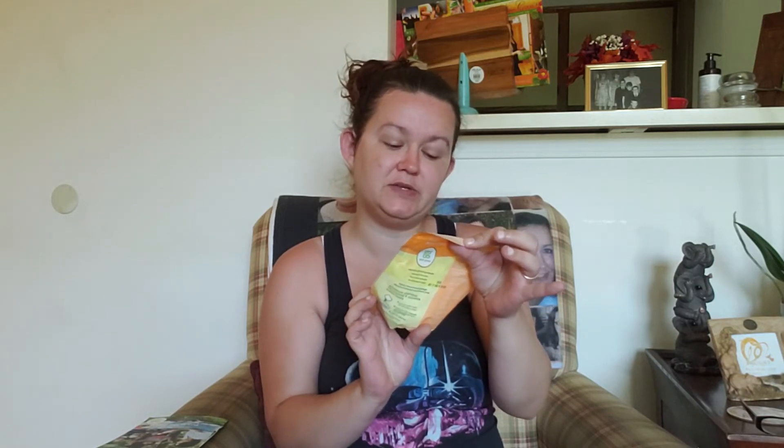The next thing is the Grab Green garbage disposal freshener and cleaner pods. I love these things — they smell amazing and the garbage disposal has not been smelling as bad since using them. It removes odor, loosens grime, and helps prevent clogging. It's the tangerine with lemongrass scent and you get 12 pods.